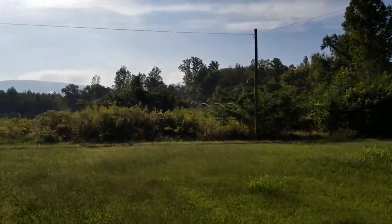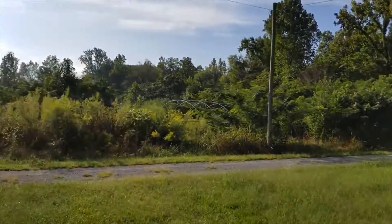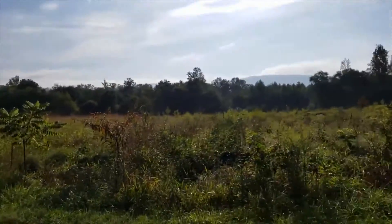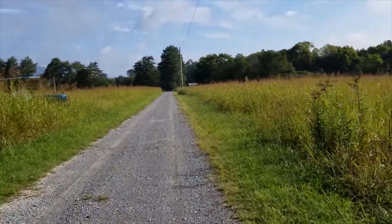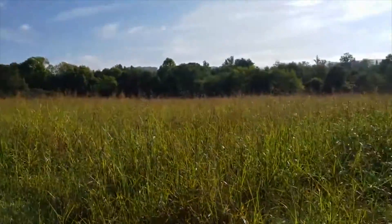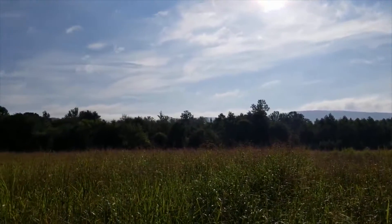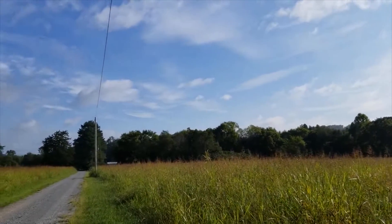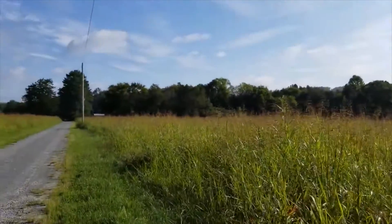We'll walk a little further, then I'll cut the video until we get to our next building. I want to show you what kind of land is here. There's this big field that goes way down this way. You can do a lot with it. I forgot exactly how many acres there are, but you've got acreage on this side of the road and acreage on the side where the spring is that goes up the hill, and I believe there's more acreage on this side.